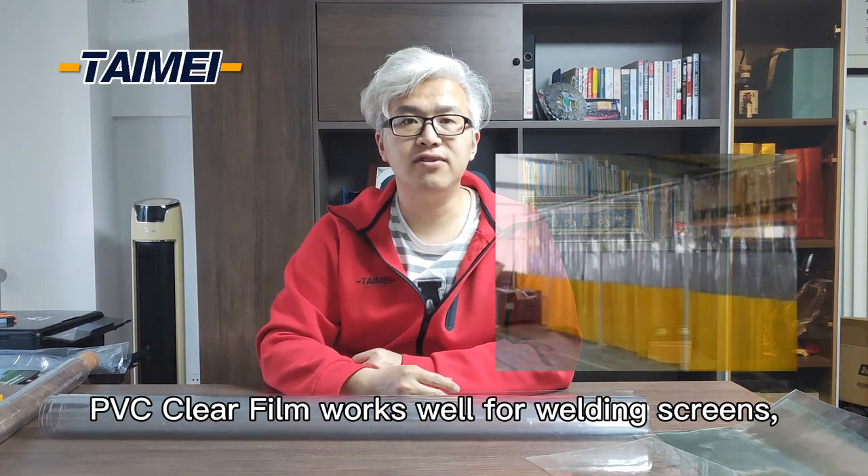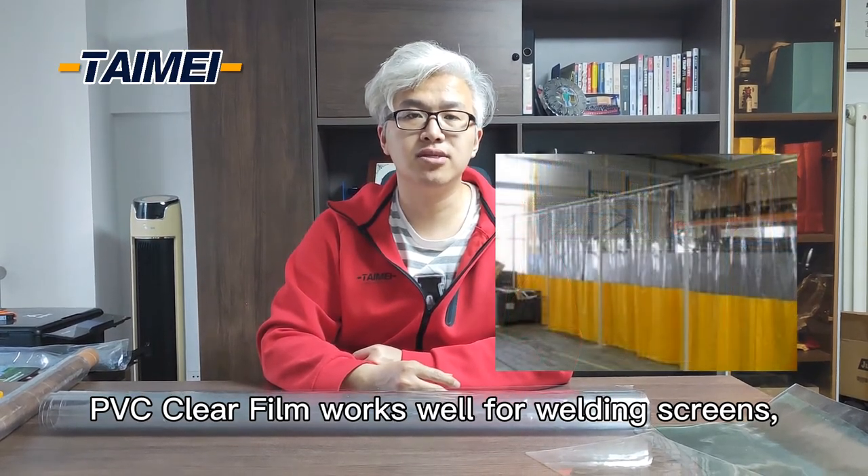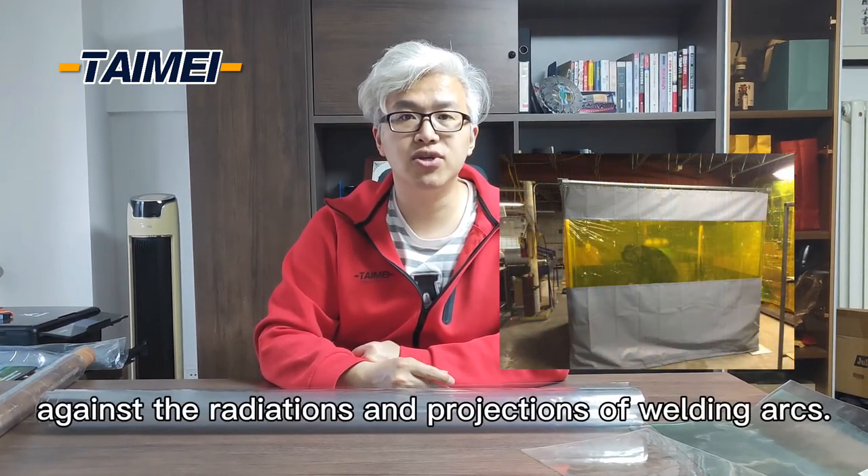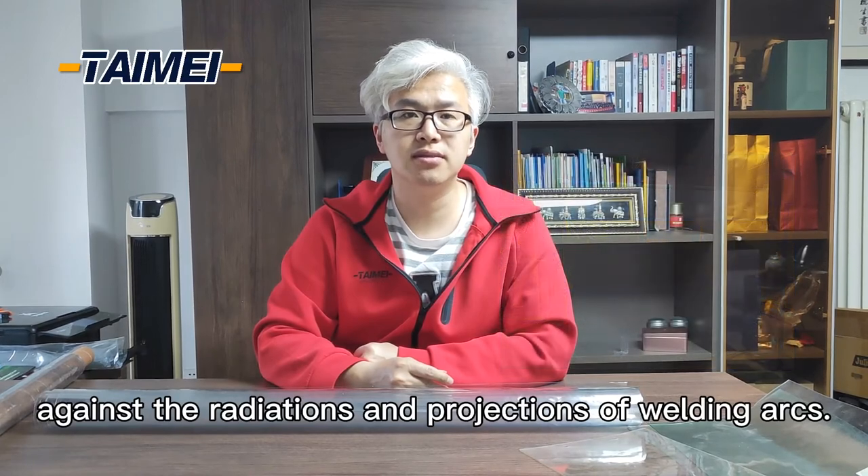PVC clear film works well for welding screens designed to protect people against the radiations and projections of welding arcs.